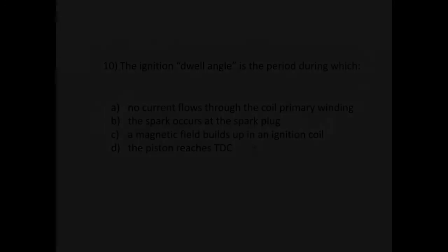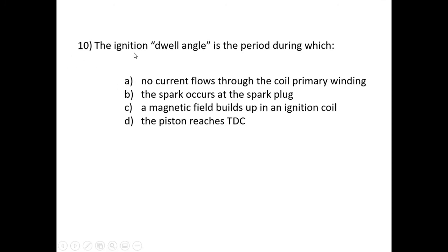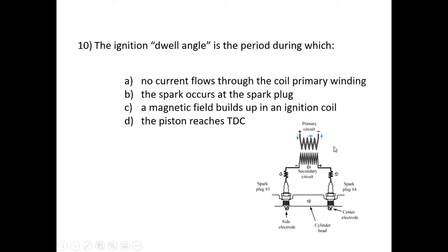Question ten: the ignition dwell angle is the period during which — the options are given. Bringing in the coil pack image: the primary circuit is connected to the 12-volt battery supply. We have a switch to switch the primary circuit on and off — done by the ECU on modern cars. Closing that switch allows 12 volts to flow through the primary circuit, inducing a magnetic field in both the primary and secondary circuit.